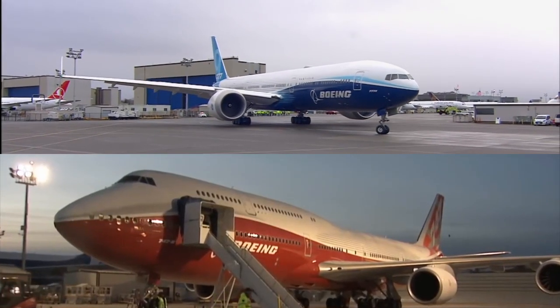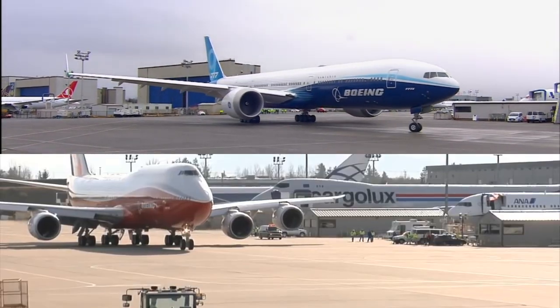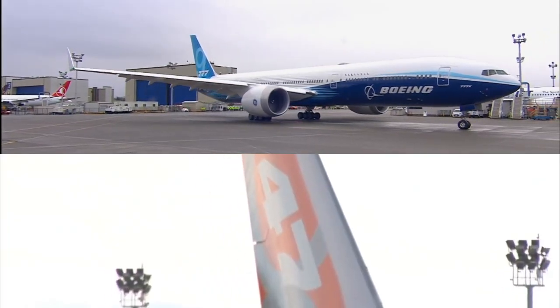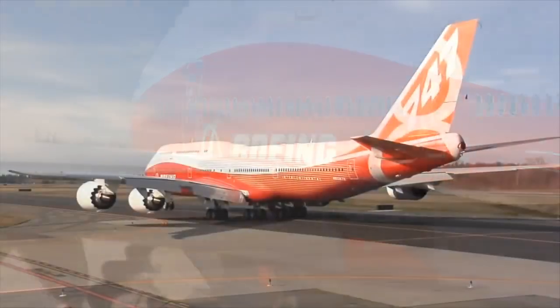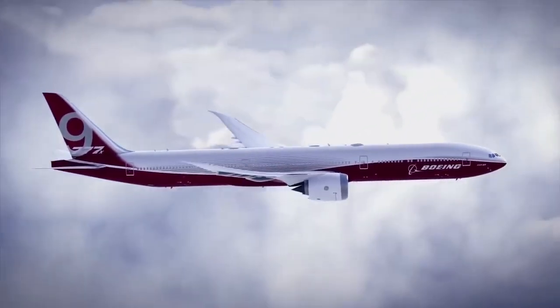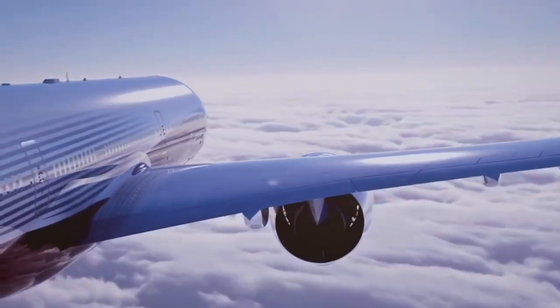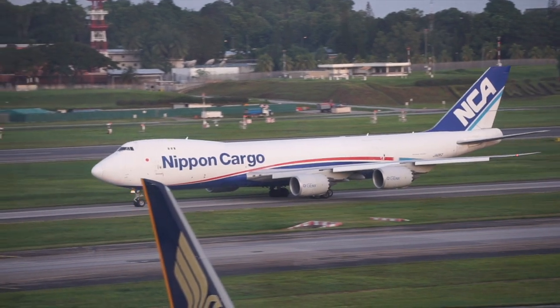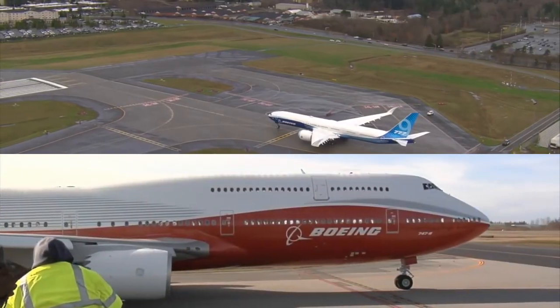The Boeing 747 versus 777-9 — two of Boeing's largest wide bodies. The ultimate 747 versus the ultimate 777. How big is the gap?